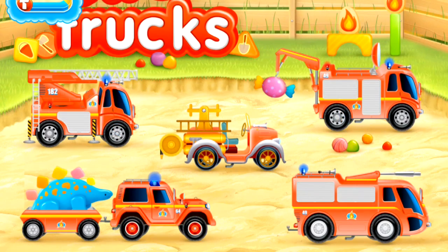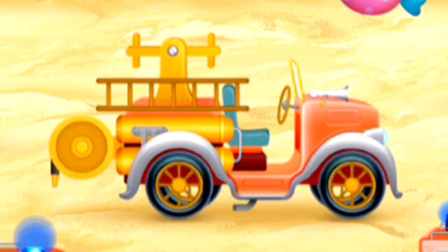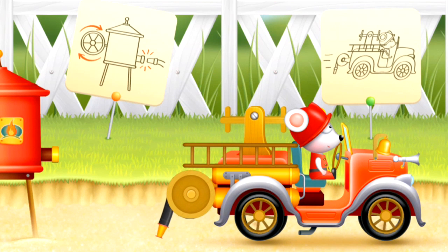Look at all the emergency fire vehicles. Look at the old style fire engine. Shall we play with it? Here it is with our friend the mouse driver.